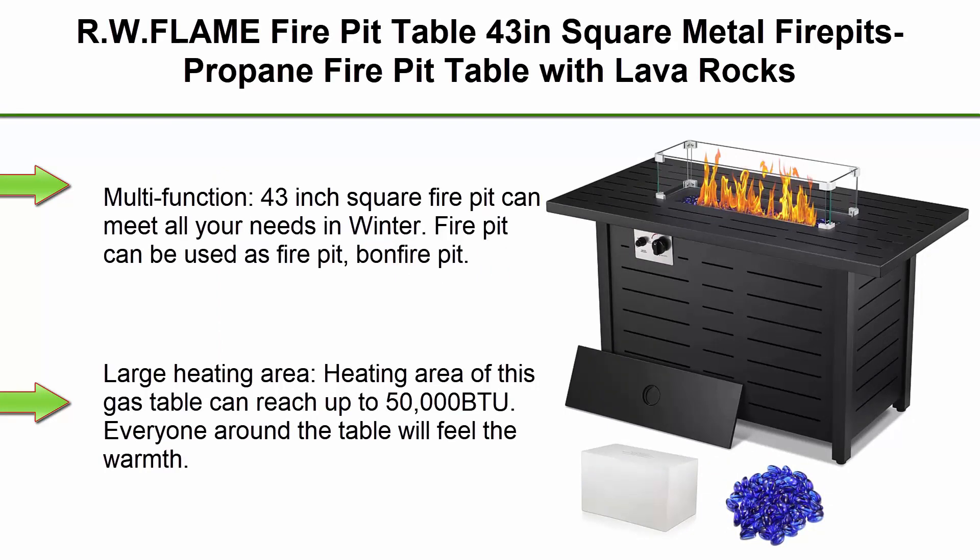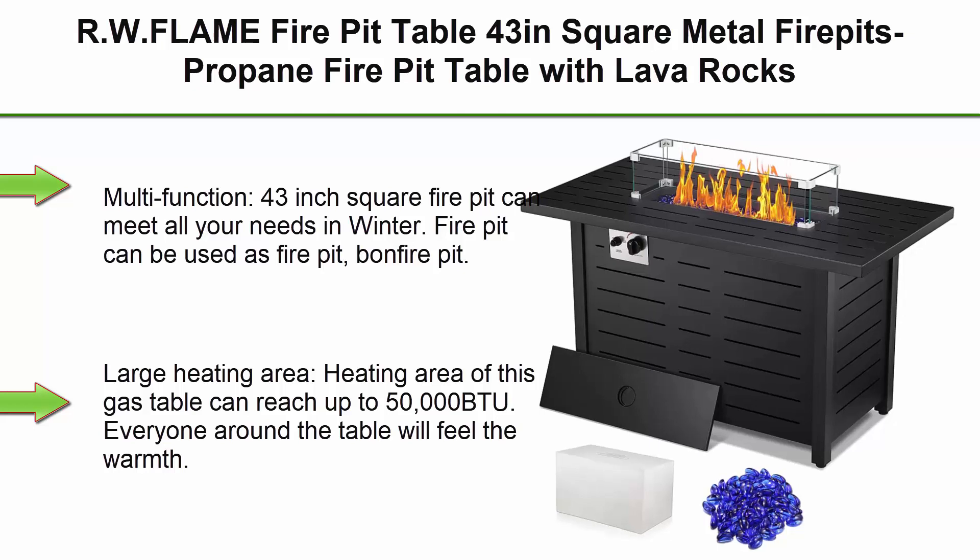Top 3: R.W. Flame Fire Pit Table, 43-inch Square Metal Fire Pit, Propane Fire Pit Table with Lava Rocks, Glass Wind Guard, Steel Fire Pit Table for Picnic, 50,000 BTUs.